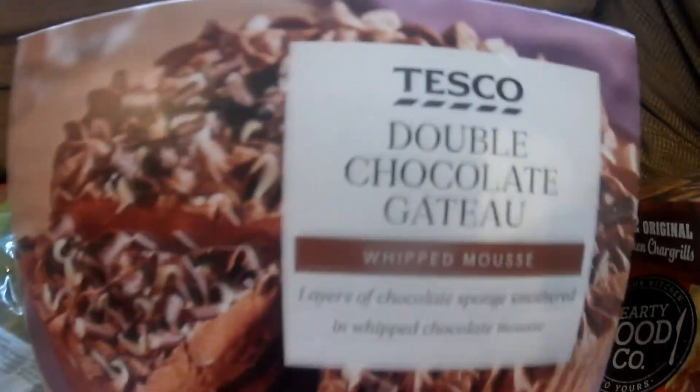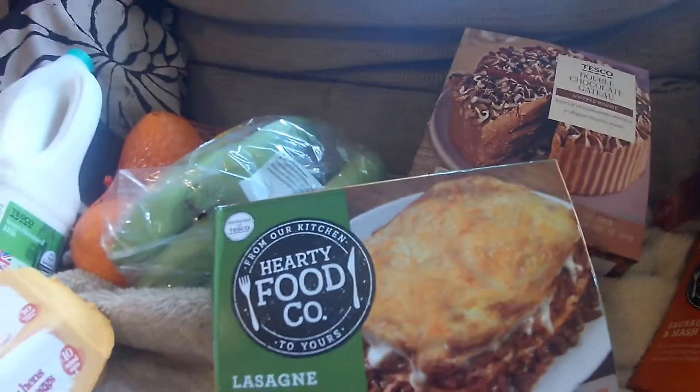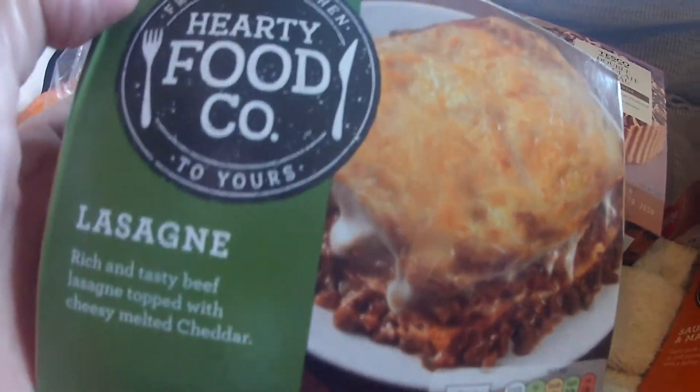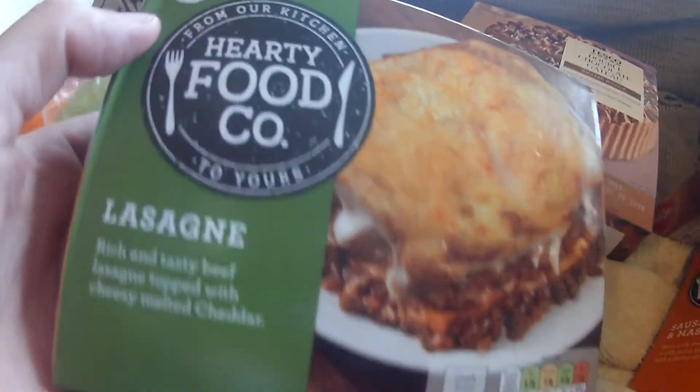Got this double chocolate gateaux, just because I must have been craving some sweet stuff when I made the order. Got lasagna — Hearty Food Company, 'from our kitchen to yours'. Got that.